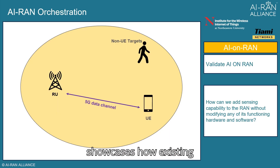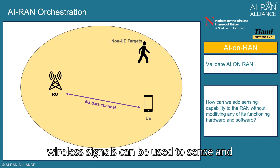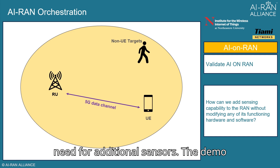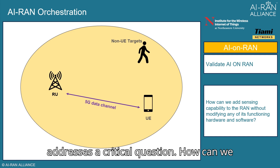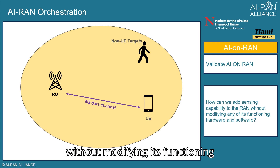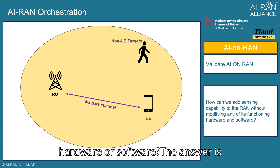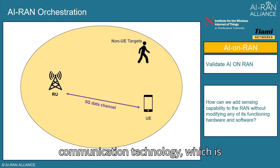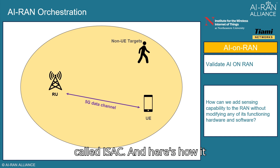This demo showcases how existing wireless signals can be used to sense and understand the environment without the need for additional sensors. The demo addresses a critical question: how can we add sensing capabilities to the RAN without modifying its functioning hardware or software? The answer is our integrated sensing and communication technology, which is called ISAC.